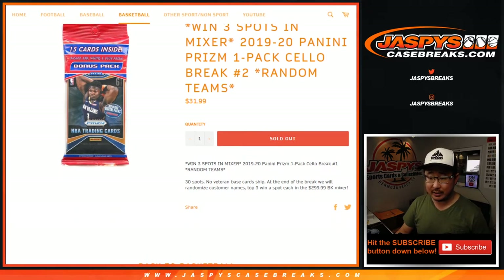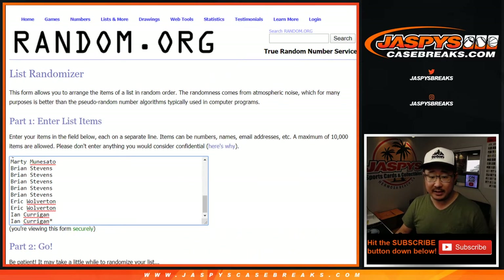At the end of this break, ladies and gentlemen, we're going to re-randomize your names with a different dice roll. The top three are going to win spots in that $300 basketball mixer, which is already full and coming up after this. Big thanks and good luck to all of these people right here for getting into the action.